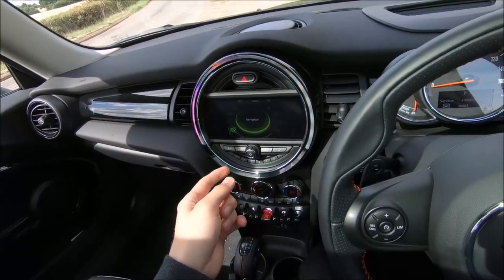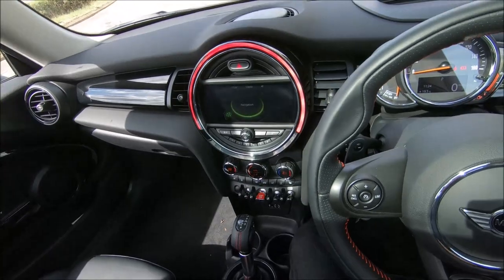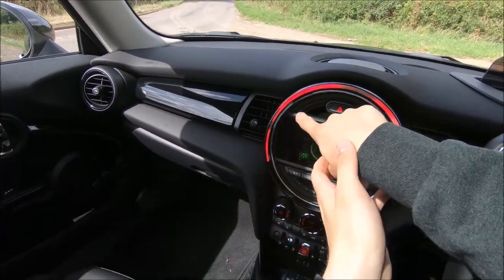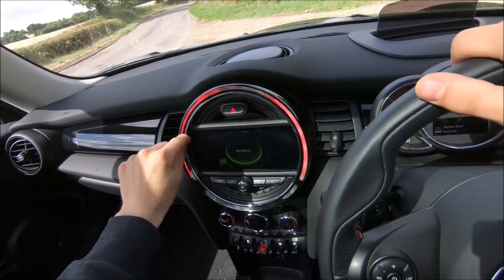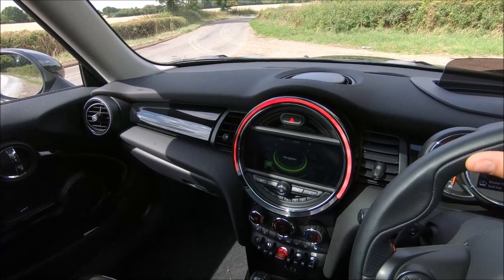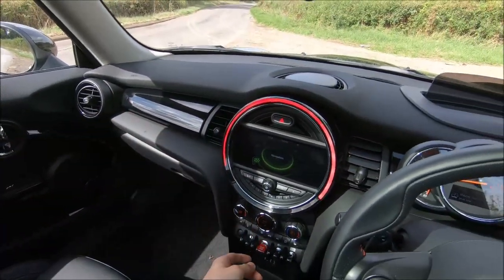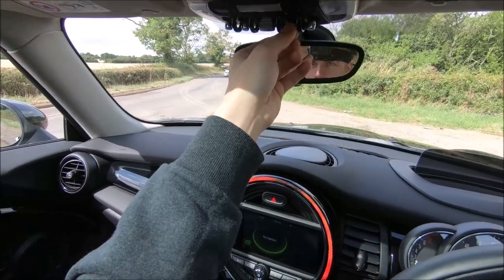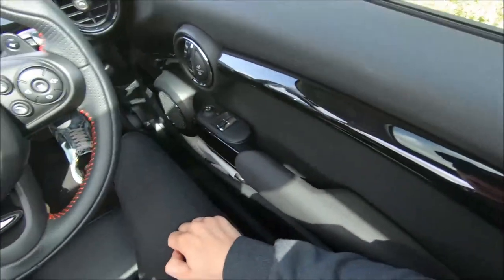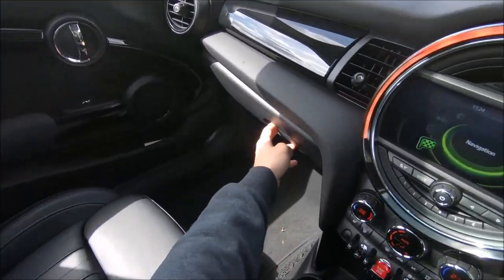Here we have the Media XL pack which is an option. It looks better than the normal one because in the Media XL it's completely widescreen, whereas the normal screen has black borders that make it a bit smaller. You'd rather have the big screen — it's better for maps and it looks nice. There's also piano black trim around here which is nice at night because when you activate the light settings it illuminates underneath the trim, in the footwell, and everywhere — it looks fantastic at night.